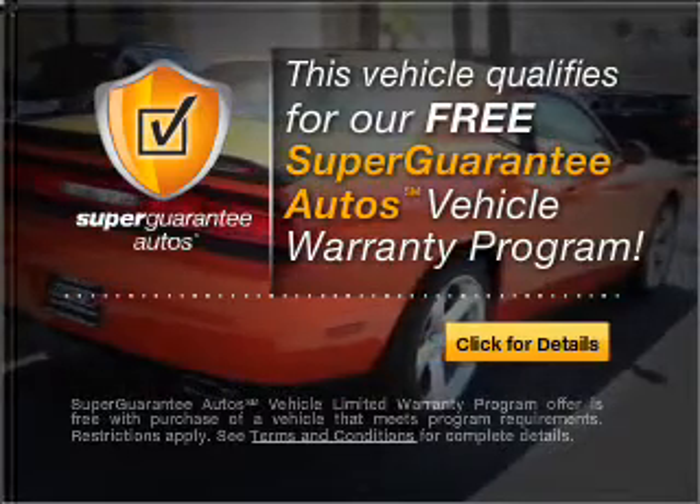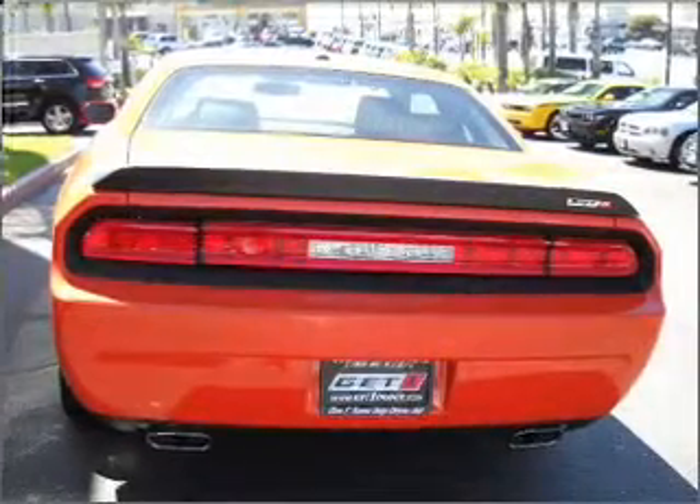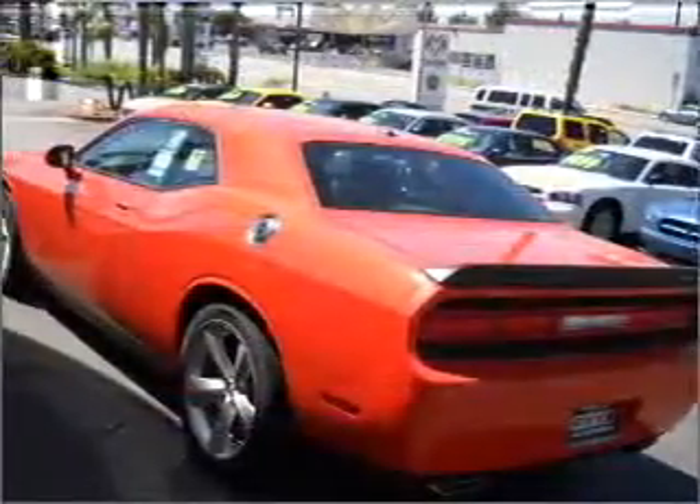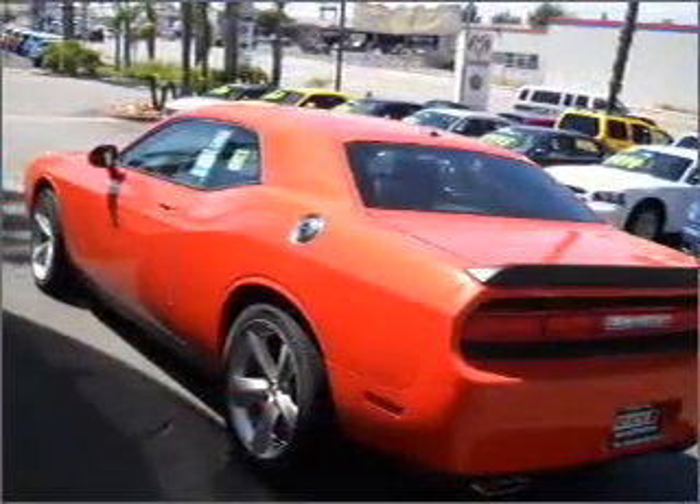Buy a vehicle and get a free warranty from us only at everycarlisted.com. Premium wheels lend a distinctive appearance. Savor your listening experience with the premium sound system.